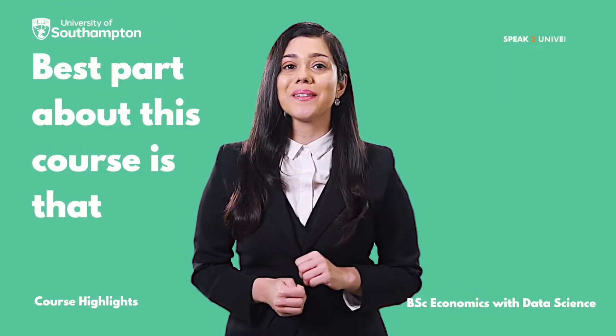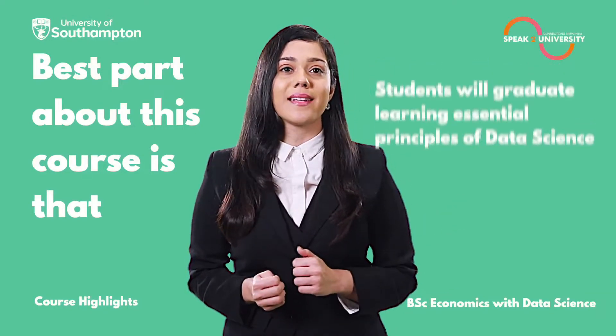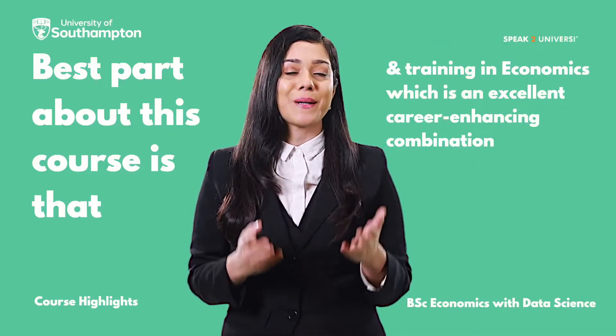The best part about this course is that students will graduate learning essential principles of data science and training in economics, which is an excellent career-enhancing combination.